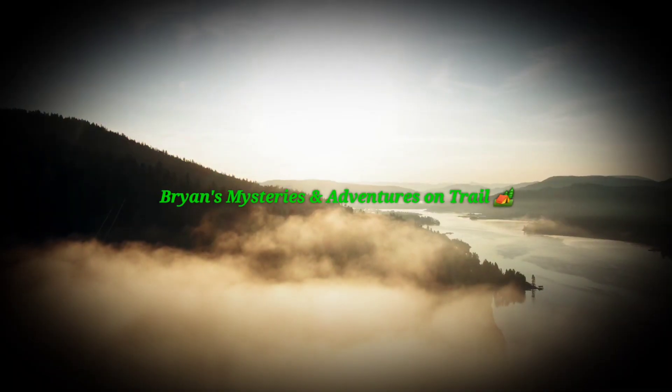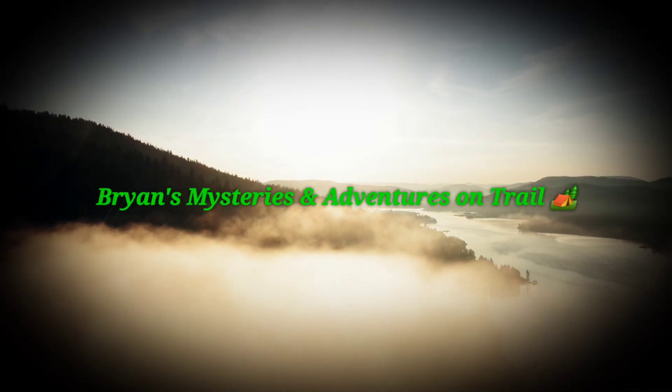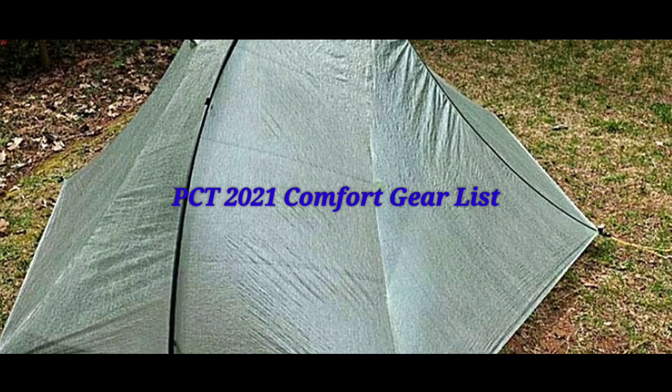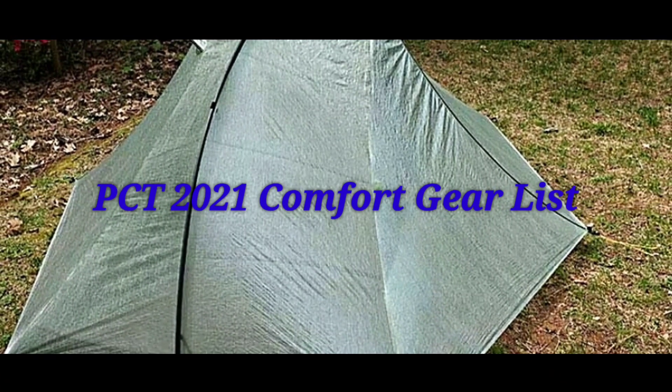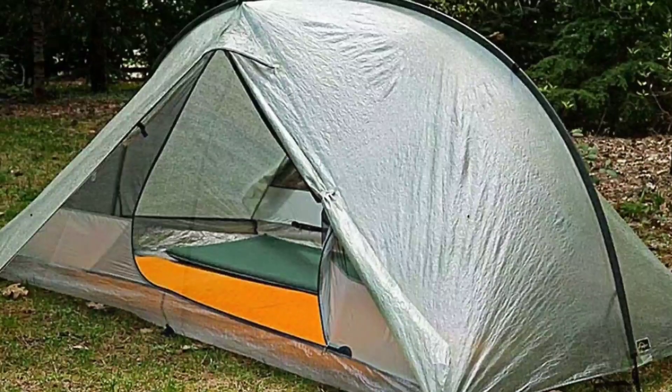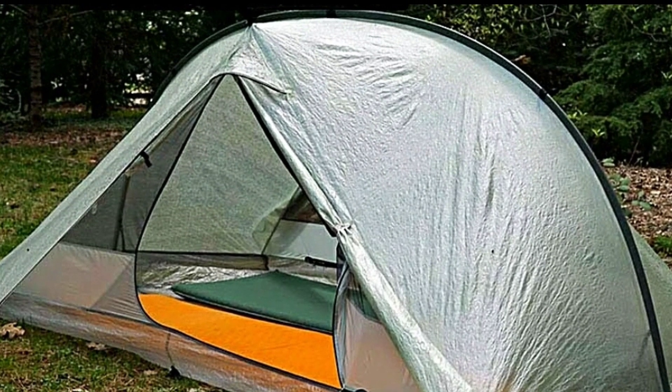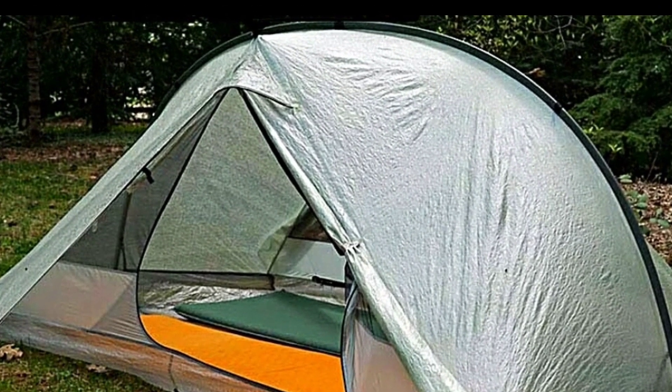Hey guys, welcome back to Brian's Mysteries and Adventures on Trail. Today I'm going to go over most of the gear I'll be taking with me on my upcoming hike of the Pacific Crest Trail in 2021. I was thrilled and felt very blessed that I got my permit approval yesterday. Normally it takes several weeks, but I got it so it's a go.